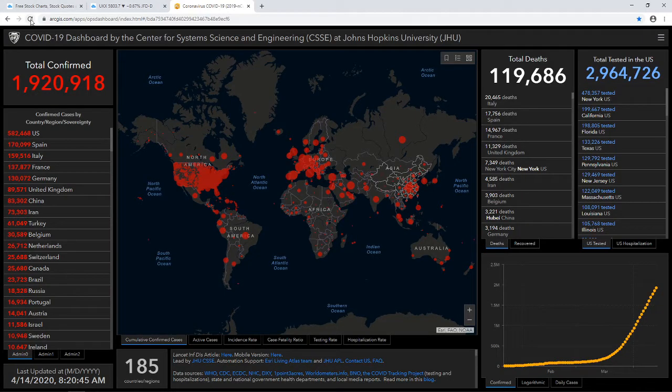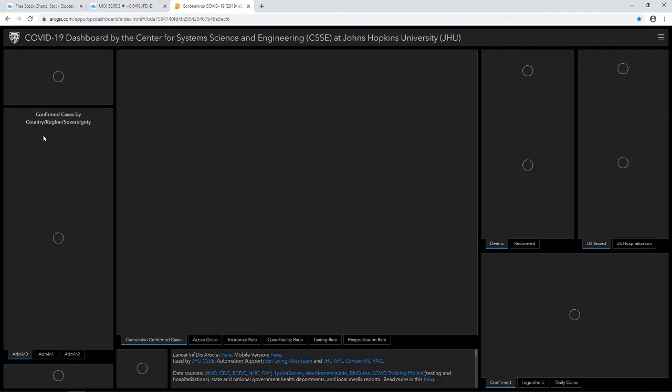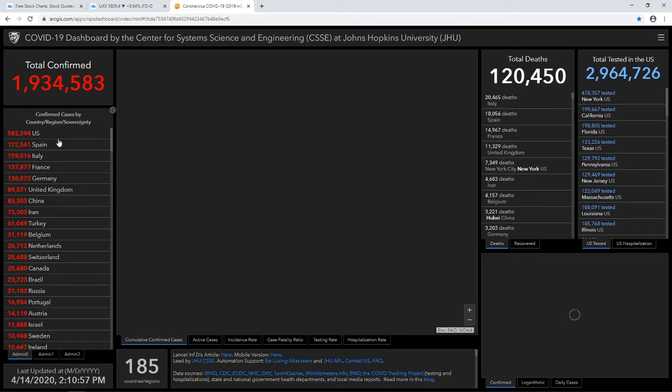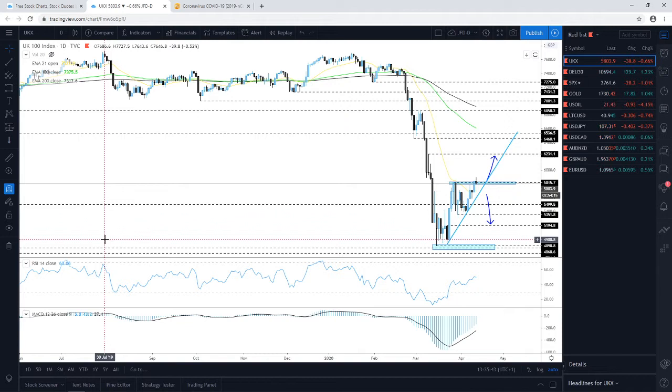A quick update on the COVID-19 situation — this was the figure from this morning. The total infections are kind of easing off a little bit, which could be a good sign, although unfortunately the amount of deaths continues to rise. So jumping into the markets now.